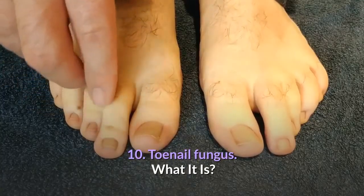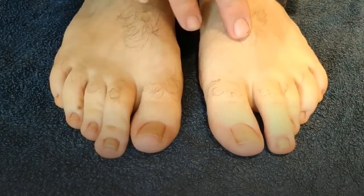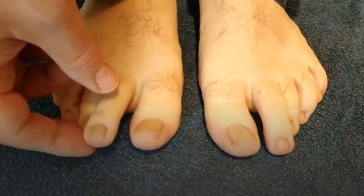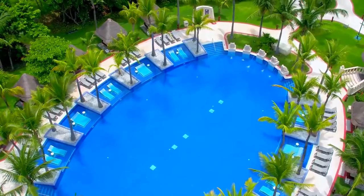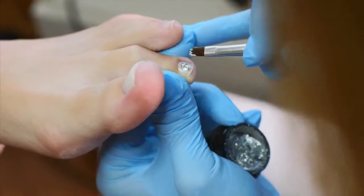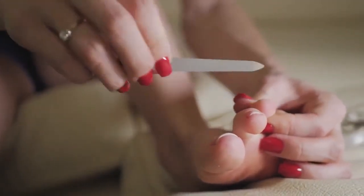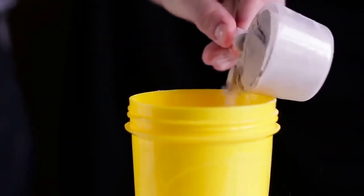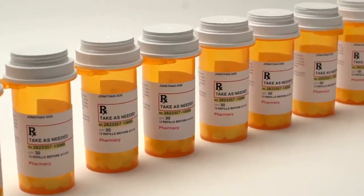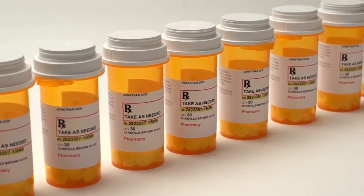10. Toenail fungus. What it is: the most common cause of toenail fungus is distal subungual onychomycosis — the same fungus that causes athlete's foot. Like athlete's foot, it is commonly contracted from locker room floors and wet surfaces near pools. Symptoms: you'll notice a change in the texture of your toenails — they may become thickened and yellow, and may also have a crumbly texture. How to treat it: try an antifungal powder, but you may need to visit your dermatologist for a stronger prescription topical or oral medication, such as ciclopirox or fluconazole.